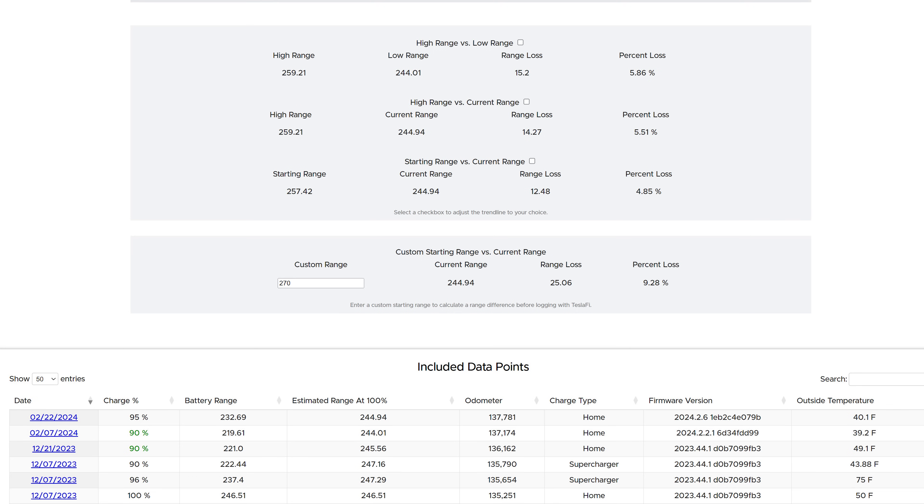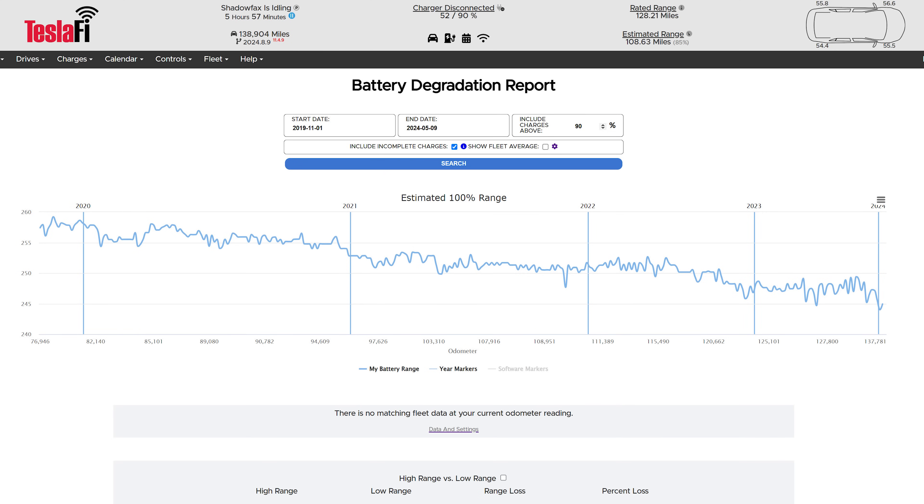Let's look at the Teslify battery report to see how battery degradation is going. Teslify is an online service that connects to your Tesla account via the Tesla API and logs information Tesla doesn't provide. When my Model S was brand new it was rated for 270 miles of range; now it's sitting at 245 miles — a loss of 25 miles or 9.28% battery degradation at 138,904 miles on the odometer. I'm happy with this amount of degradation on a 9-year-old vehicle, and at this rate our kids will have plenty of range when they start getting their driver's licenses.